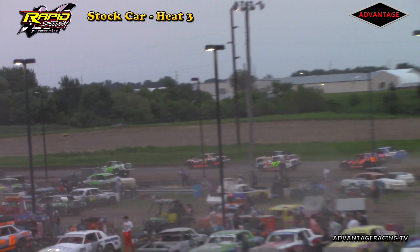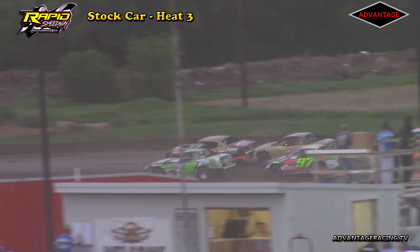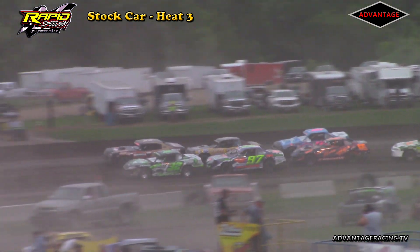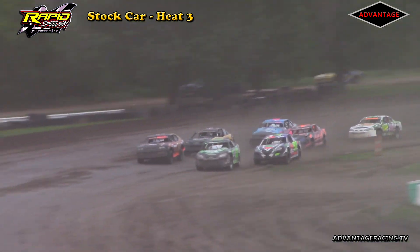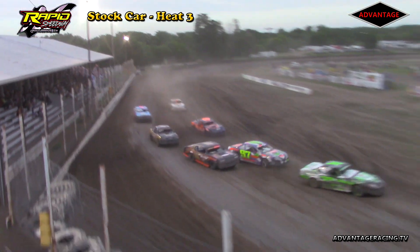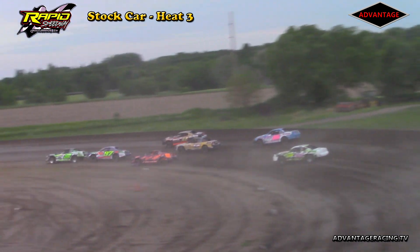Eight laps of distance. Heat race three of four in your Precision Auto Body Stock Cars. These stock cars are going to put on a show for you here tonight at the Rapid Speedway. USRA Stock Cars presented by Precision Auto Body in the Iron Man Challenge Series — heat race number three to the green flag. Derek Green off to the early race lead from the pole. Lynn Panos will settle into that second spot. Jesse Brown running in third.